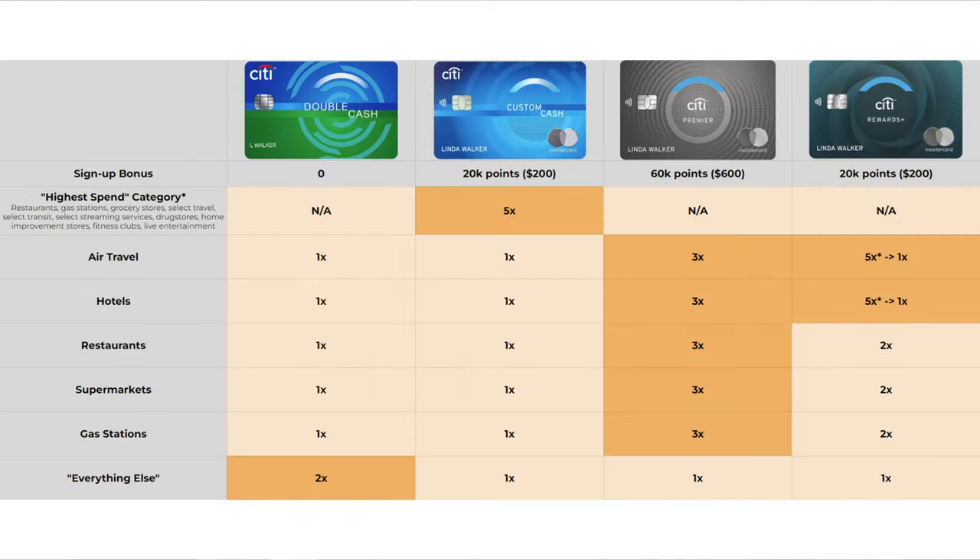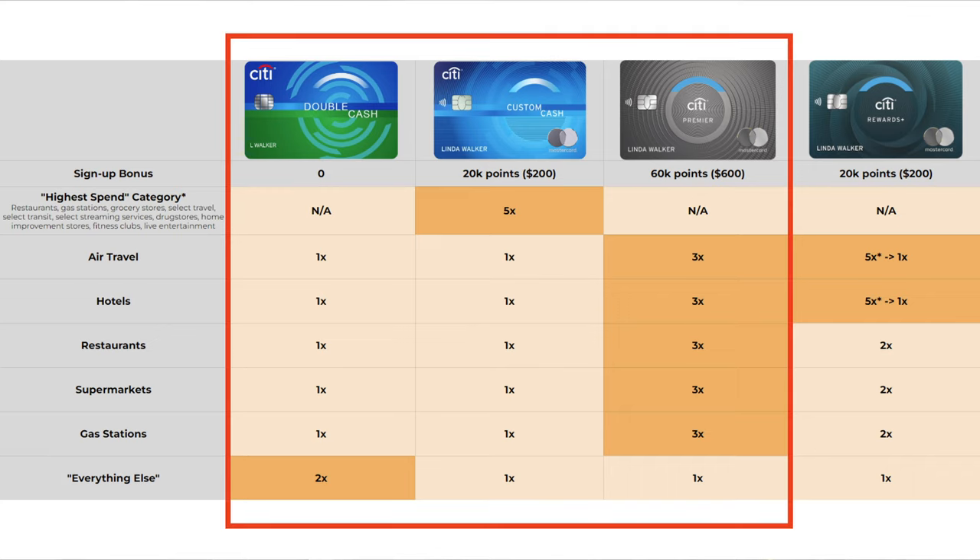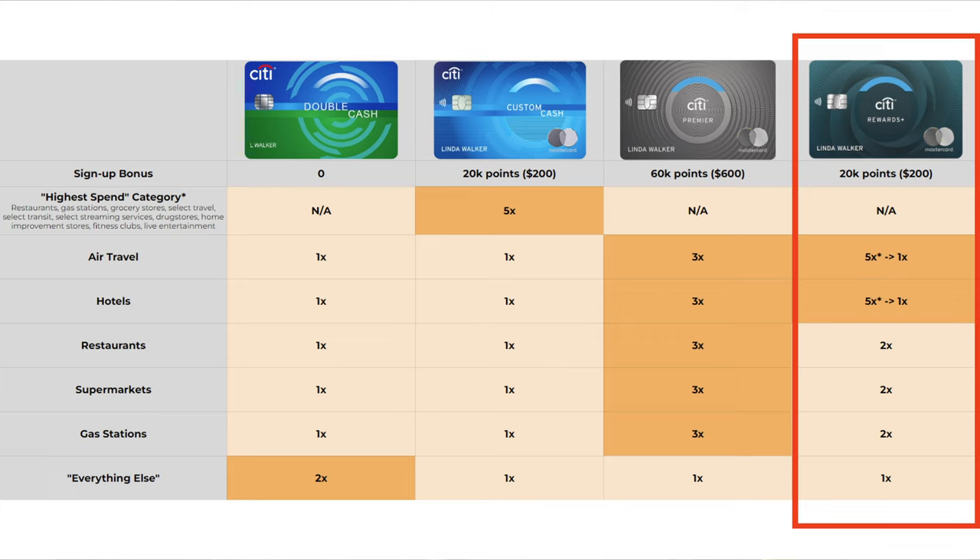The Double Cash and the Custom Cash make the strongest combo, unless you're really trying to maximize for travel. Because the Rewards Plus is a no-annual-fee card, you could turn your trifecta into a quadfecta without any additional costs. I've put together a chart to help break it all down — the Double Cash, Custom Cash, and Premier combo covers the widest range of categories, which is why it's the most common setup. You could go for the Rewards Plus for the 5x travel points or the sign-up bonus, but it falls behind the other cards in every other way. Feel free to pause or screenshot the chart, and I'll link an image version below.